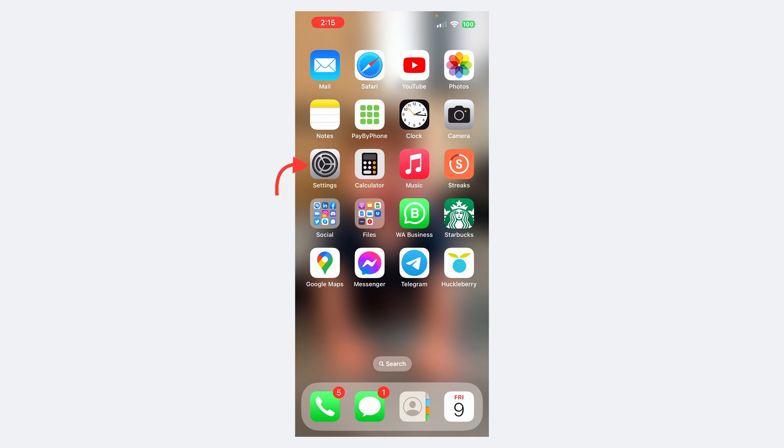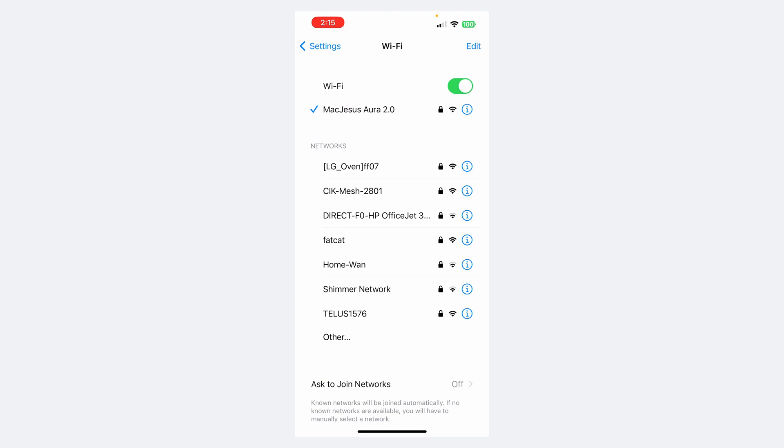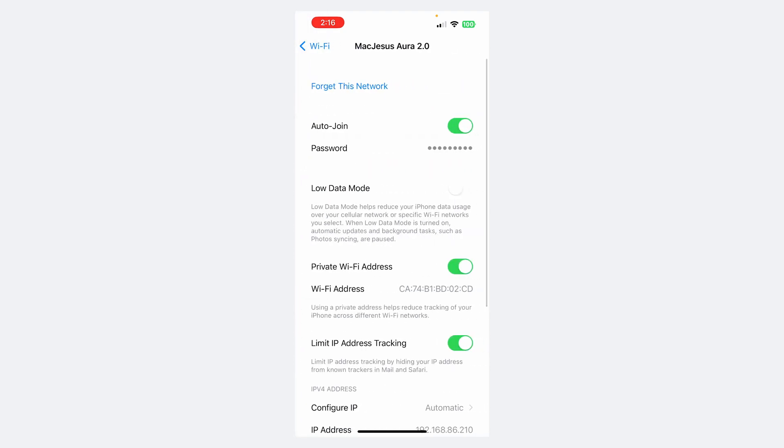Just grab your phone and go into Settings, then tap on Wi-Fi, and look for the Wi-Fi that has the little blue check mark to the left of it — that's the one you're currently on. Then tap the little blue eye on the right side of it.